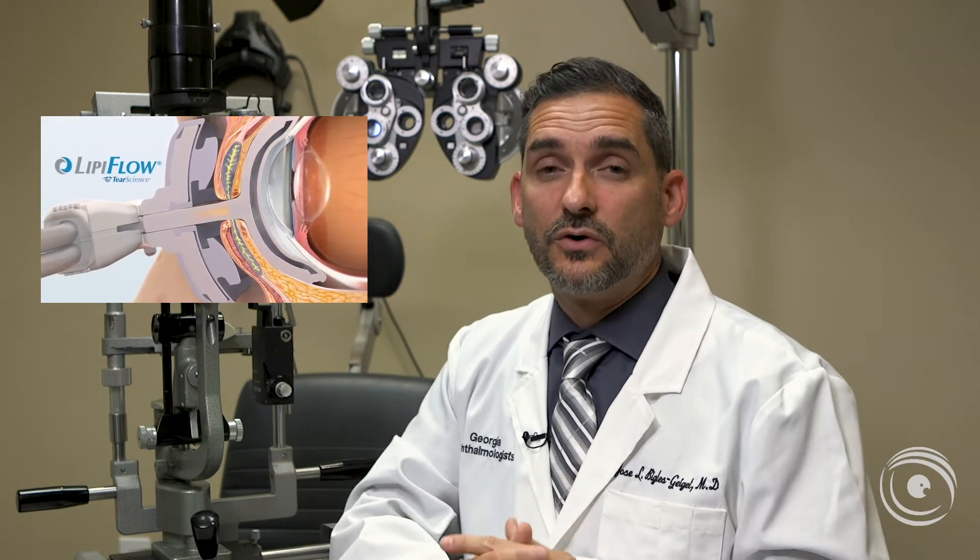We can get chalazia in other parts of our eyelids at a later time, and in that case we go through similar treatments. There are several treatments available to try to keep these glands open, such as Lipiflow or IPL. We often perform those treatments as part of our dry eye clinic.